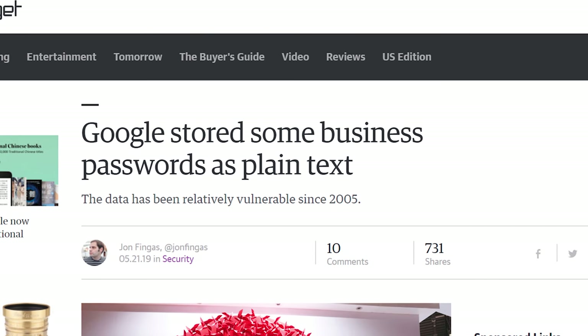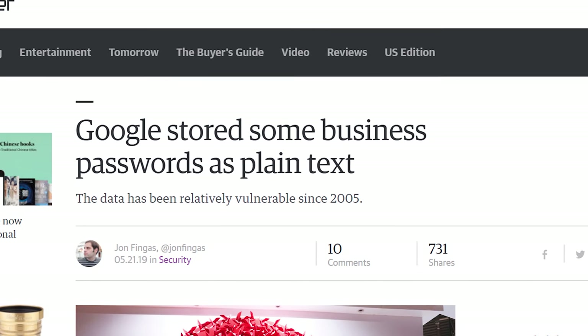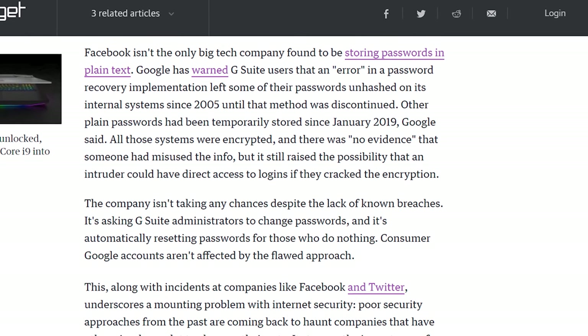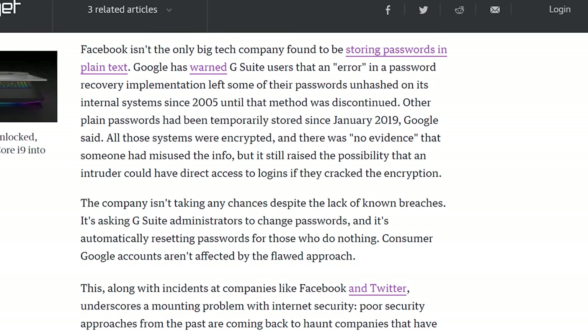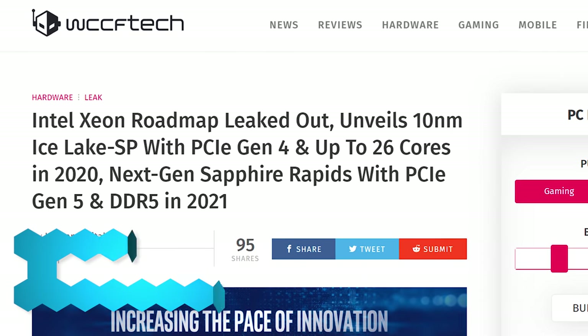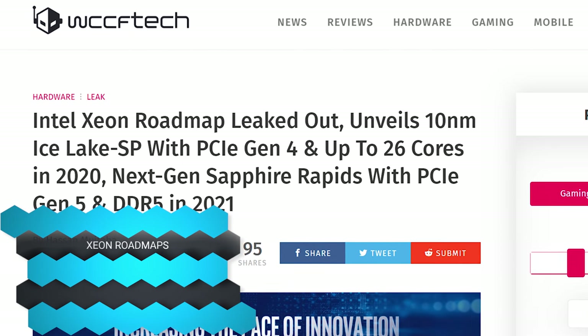Google had a bad password management situation — they stored business G Suite passwords in plain text for quite some time. We actually found out because they sent us an email letting us know that one of our team's emails was stored in plain text. Google sent out an update prompting users to update passwords, but that doesn't help the fact that they may have already been leaked.